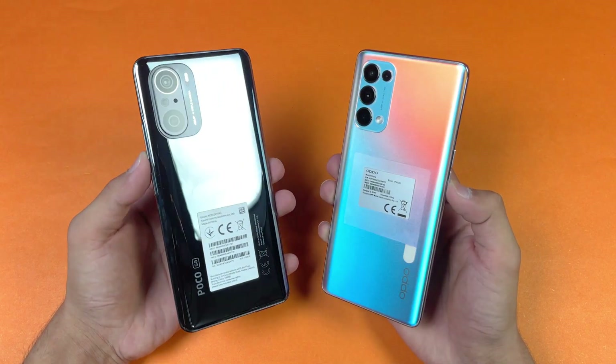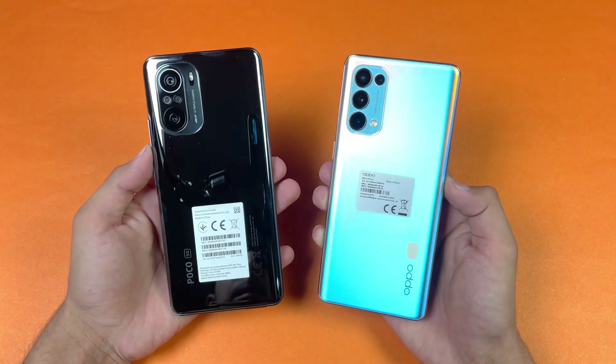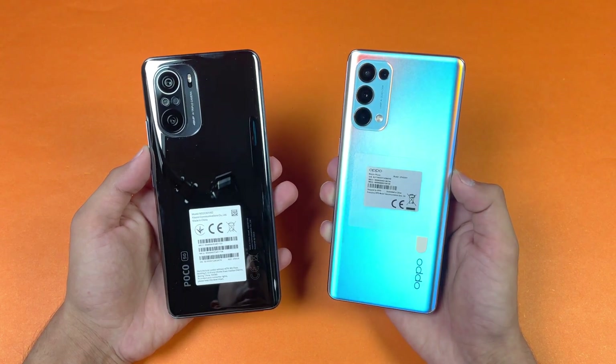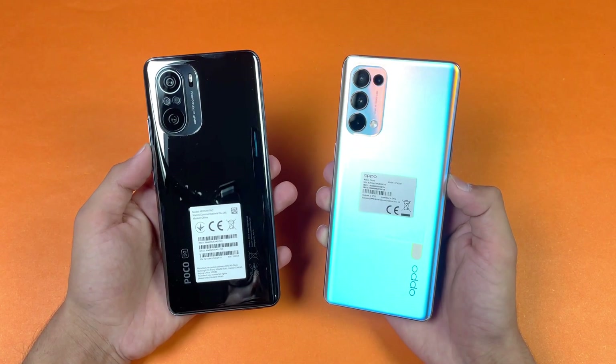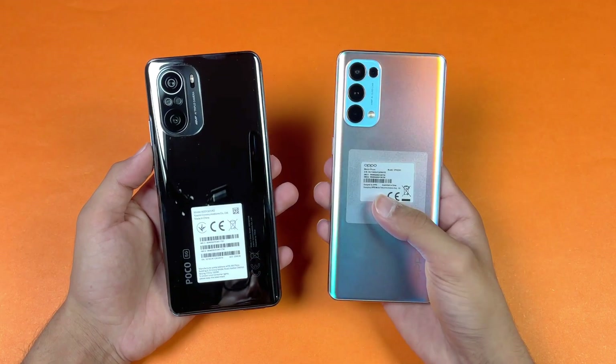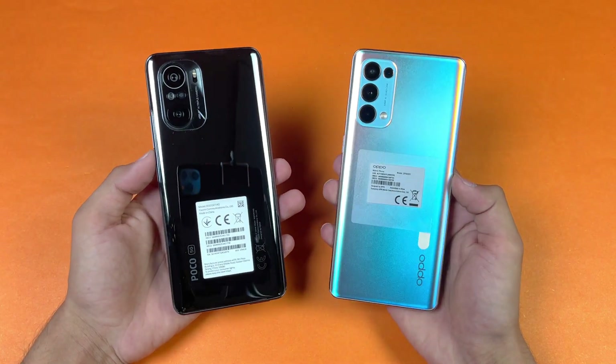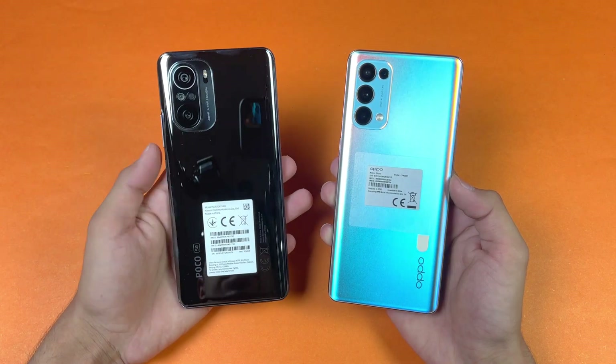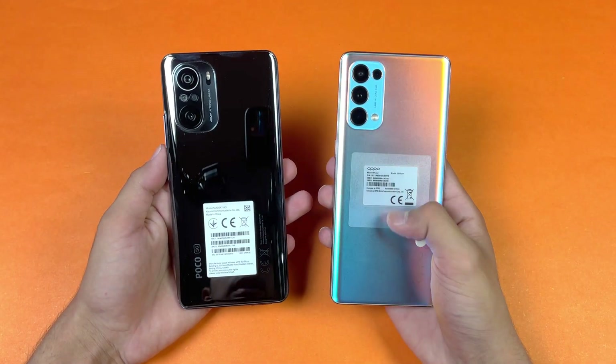Hey guys, what's up! I am back with a brand new video and it's time to do a speed test comparison between the Poco F3 versus the Oppo Reno 5 Pro. The Reno 5 Pro has a MediaTek Dimensity 1000 Plus chipset with 12GB of RAM, while the Poco F3 has a Qualcomm Snapdragon 870 chipset with 8GB of RAM.